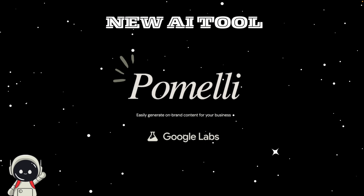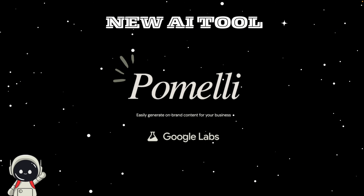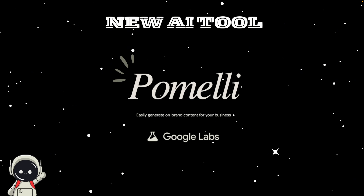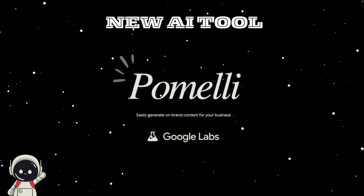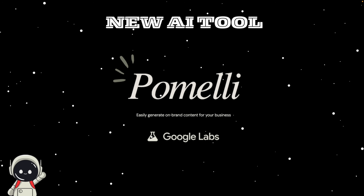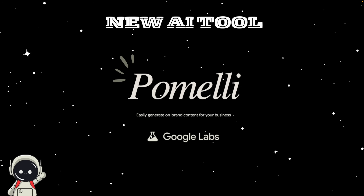Today we're talking about something really interesting from Google: a brand new AI tool called Pomelli. It's been developed by Google Labs together with DeepMind and is designed to help small and medium-sized businesses create marketing content quickly and easily. So if you run a small business or manage marketing and felt like you didn't have the time or budget to make everything look professional, this might be something you'll want to hear about.